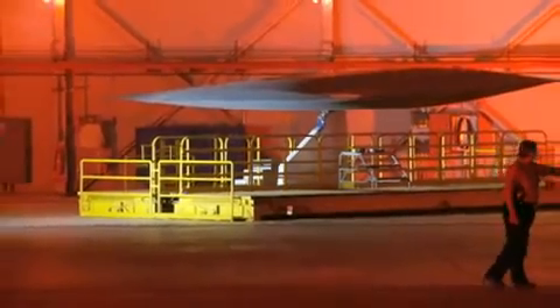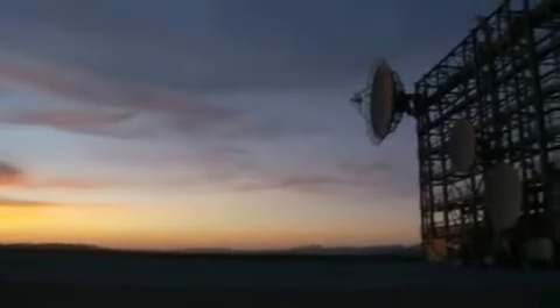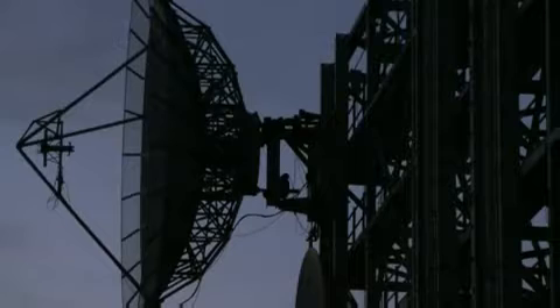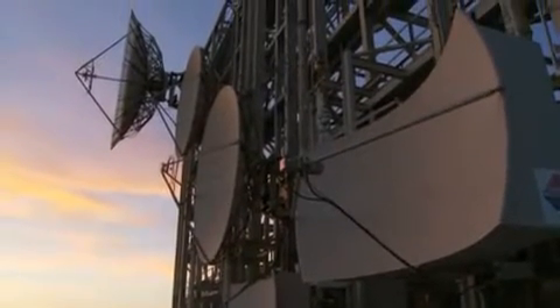Every operational stealth aircraft in service today was developed right here in this very facility. What a radar does is it sends out a beam of electromagnetic energy. If there's an object in that beam, that object scatters energy back to the radar and the radar can detect it. If we make that object look smaller and smaller for the radar to the point where it can't detect it, then we've done our job.